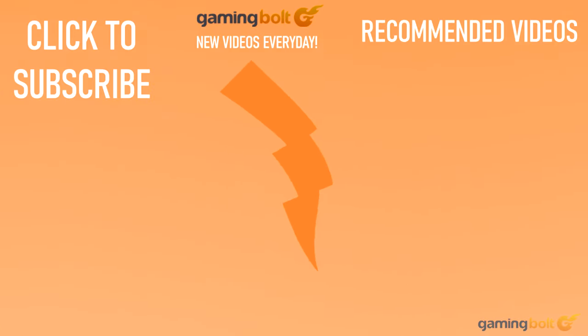And with that we've reached the end of the video. Have anything to say? Let us know in the comments below. We upload new videos every single day on GamingBolt, so please consider subscribing as it really helps us out. Thanks for watching.